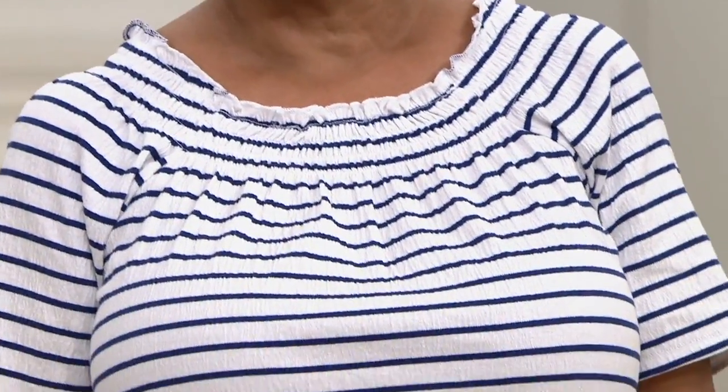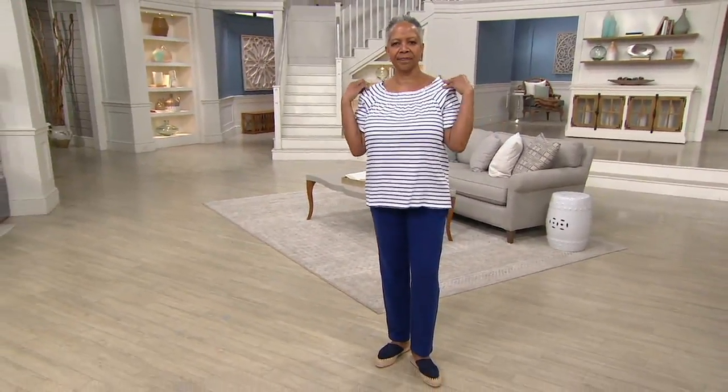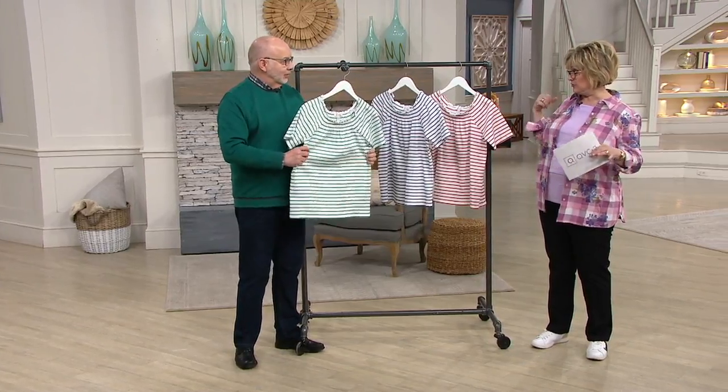It's a short sleeve top with almost a smocking around the neckline in a double row, which gives it that little bit of a ruffle at the very top. It's so cute, but not an off-the-shoulder. Now if you wanted to pull it off the shoulder you can - maybe off one shoulder - but it's not going to show your bra straps unless you want to pull it over.